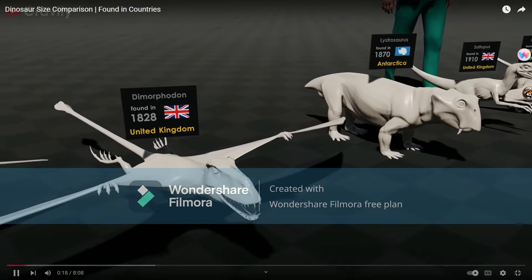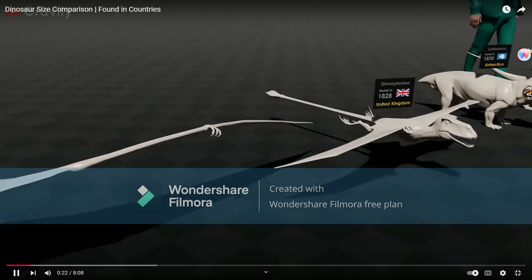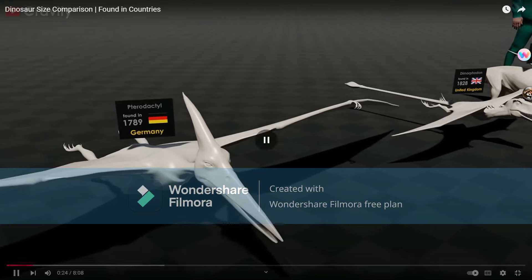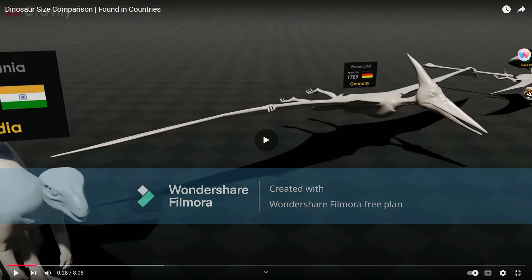Dimorphodon — not a dinosaur either, it is a pterosaur. Pterodactyl, of course. Should have expected that.